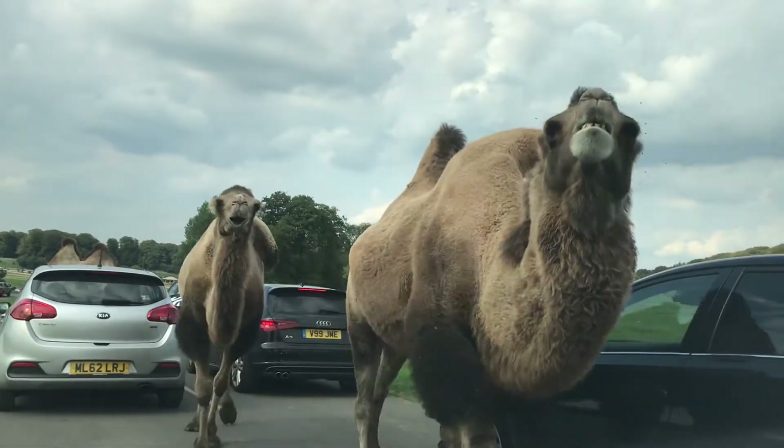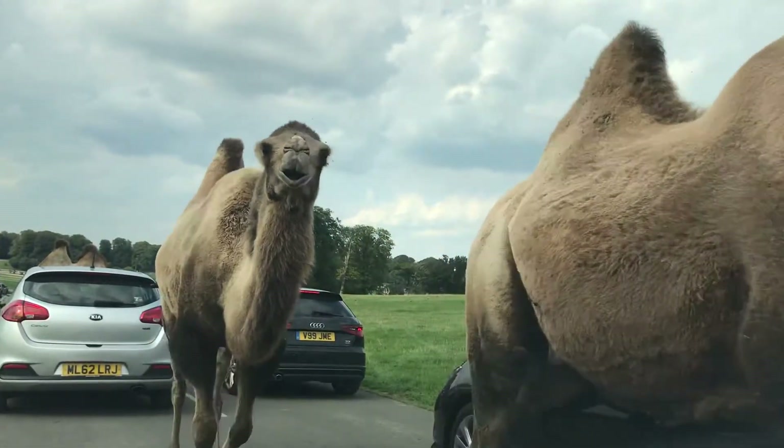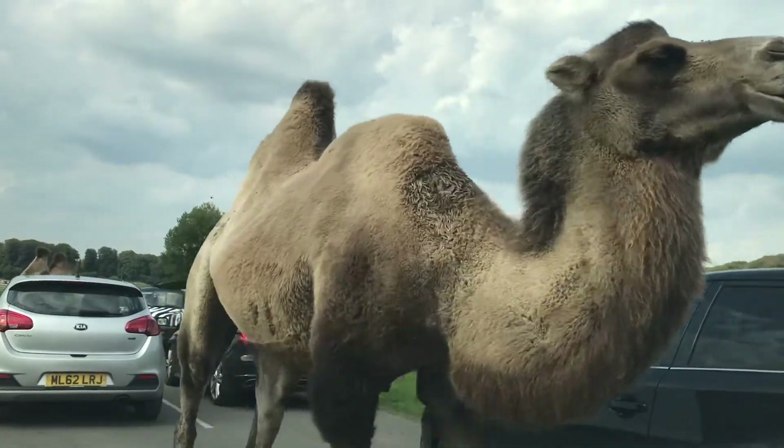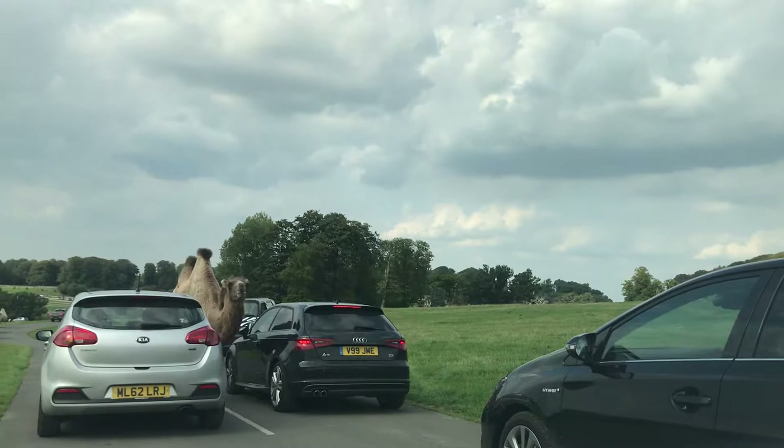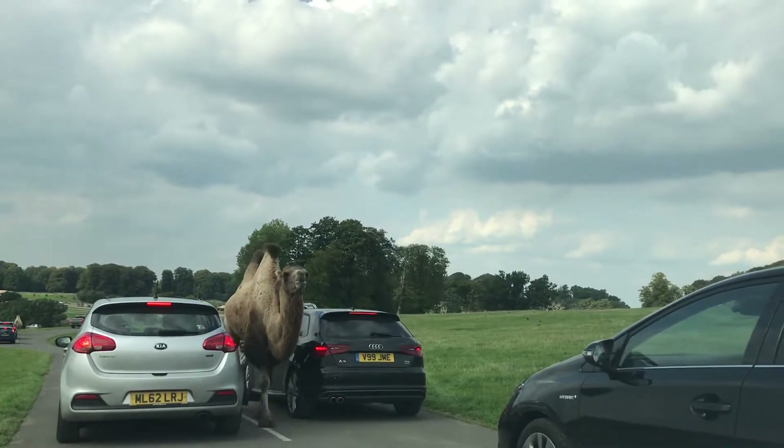That shaggy coat of theirs acts as a sunshade to protect them from the searing temperatures of summer. And it also keeps them warm during the long frozen winters of Tibet and Siberia, where they live.